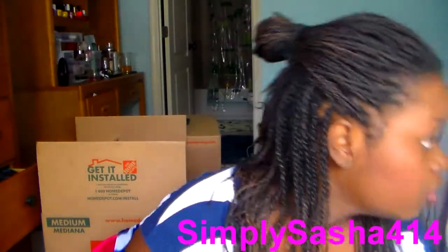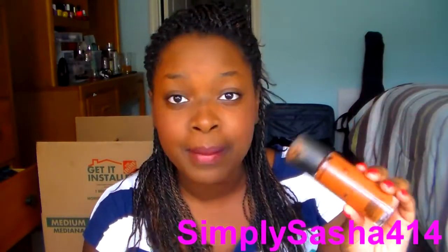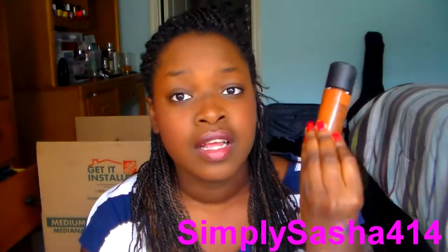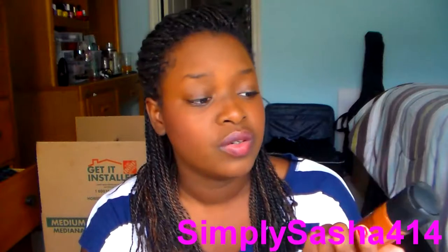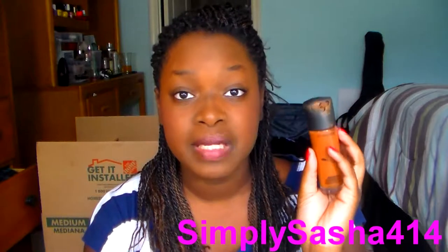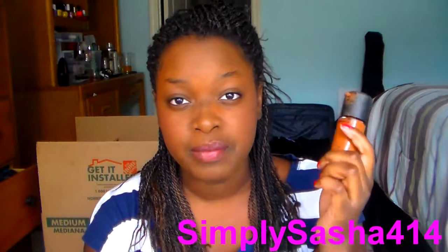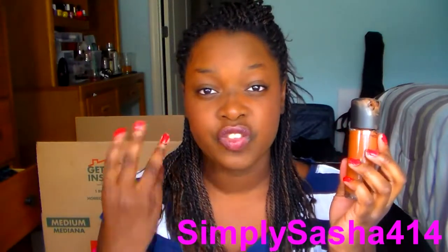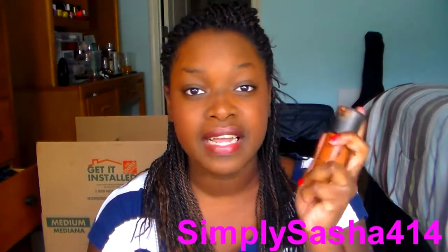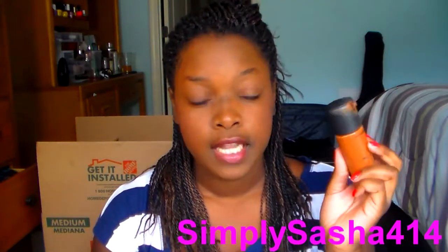The next thing is my MAC foundation — I'm like halfway through this baby and I am so proud of myself. I got this like a year or two ago and it's almost done. I need to pick up another one because this thing is amazing. I got this during the winter and I can wear it all year long because it's a Match Master, so it has pigments that form to the color of your skin — whether you get lighter or darker, it looks good. I had to go back to it because my other foundations were too light. Love this.